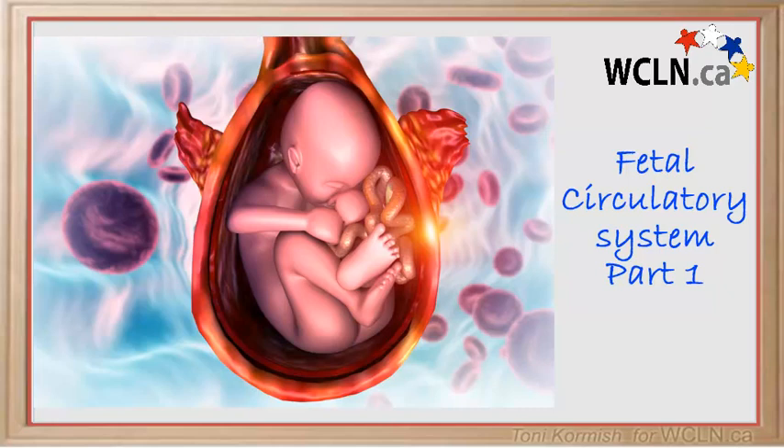This video is meant to give you a better understanding of fetal circulation. Remember that when discussing fetal circulation, a fetus is in utero. Because a fetus is in utero, the fetus will get its nutrients and oxygen from mum's system, and mum's system will also get rid of waste products for the fetus.